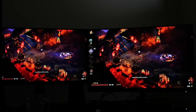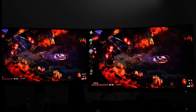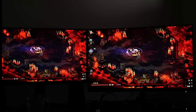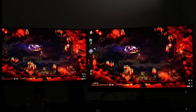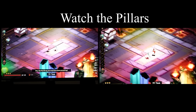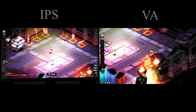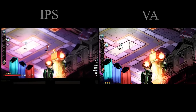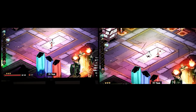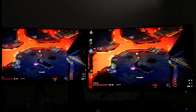Now one of the issues I've encountered was with black smearing. This occurs when there's a black background and small details would often get lost. For example in Hades, where there's a lot of dark environments, notice how the pillars darken when I move and recover when I stop. After looking around, this seems to be a common issue for almost all VA panels and is a definite disadvantage to the technology.